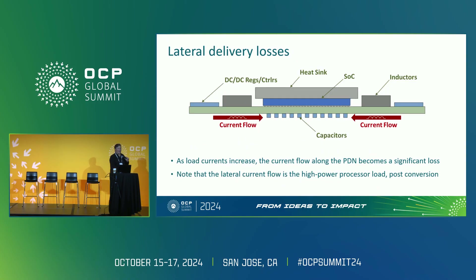The other aspect is lateral delivery losses. Back when chips ran 100 amps, running that current from the side of the board into the chip was fine. But now fast forward to 1,000 amps — losses go with current squared. When you go from 100 to 1,000 amps, you've got 100 times the amount of loss in that board, and it's getting untenable. So there are two aspects where traditional power delivery is falling flat: transient performance, which is actually slowing down processors, and lateral losses, which are making boards very hot.